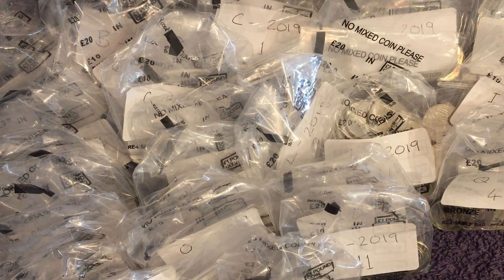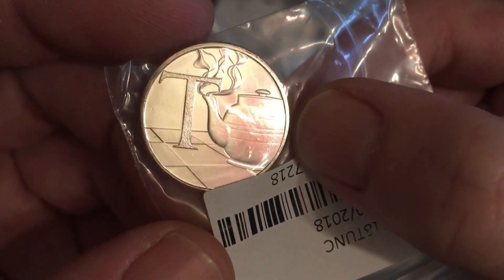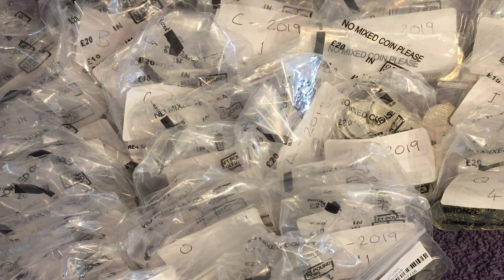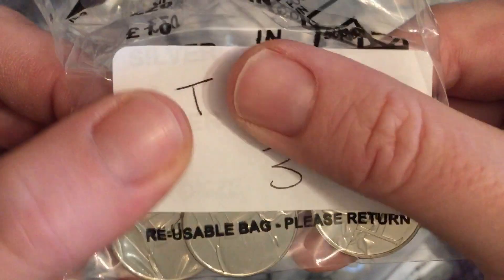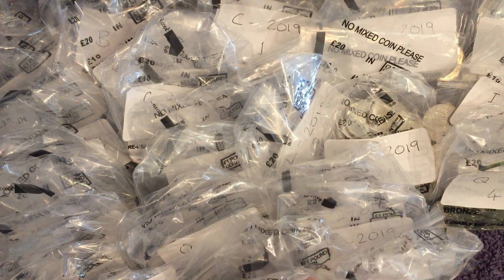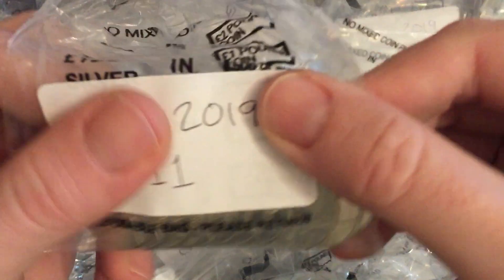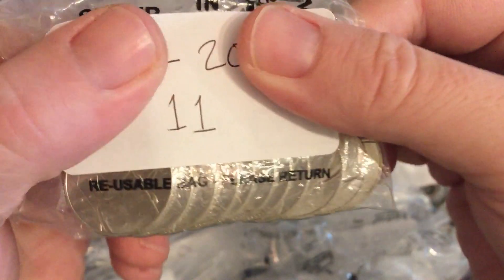Next up, letter T — T for, you guessed it, Tea. There's the early strike. Three 2018s and 11 2019s. One of the more scarce letters, I believe.